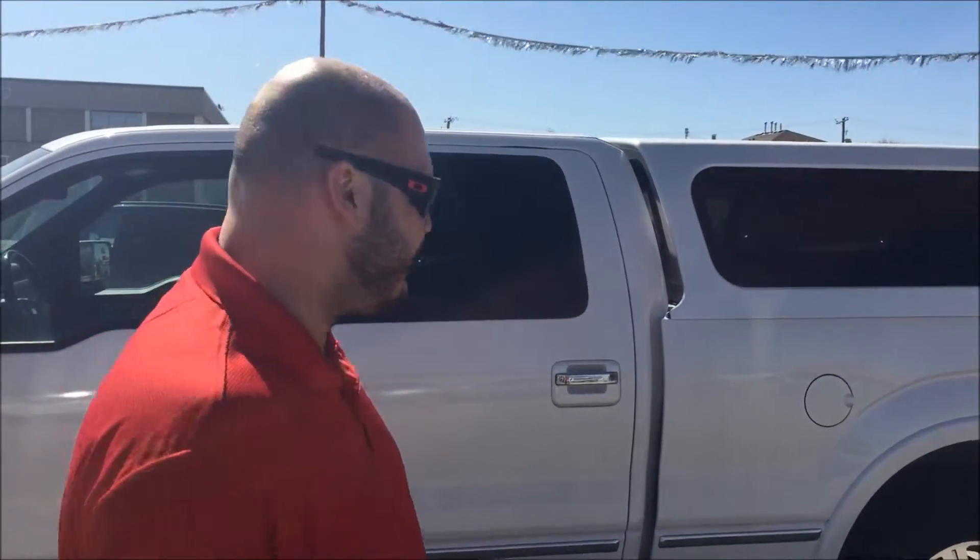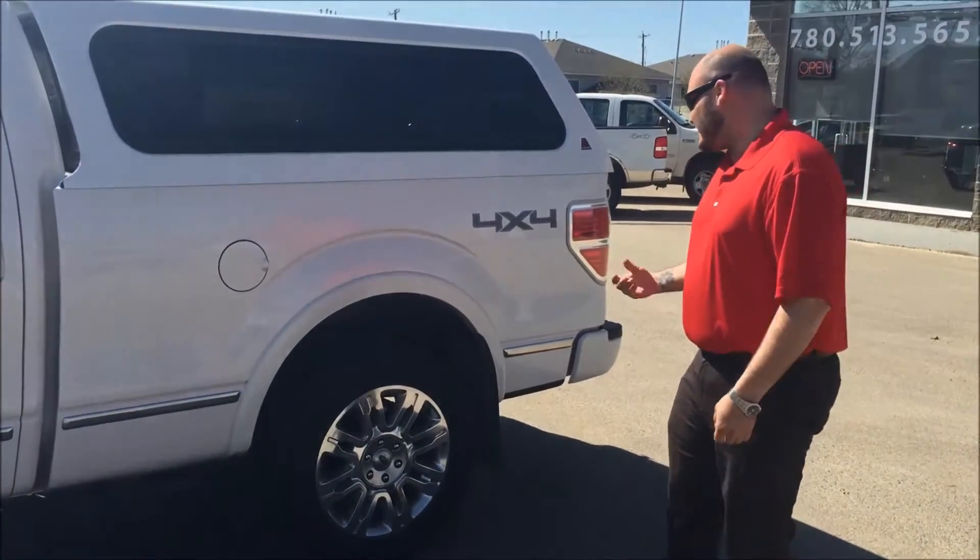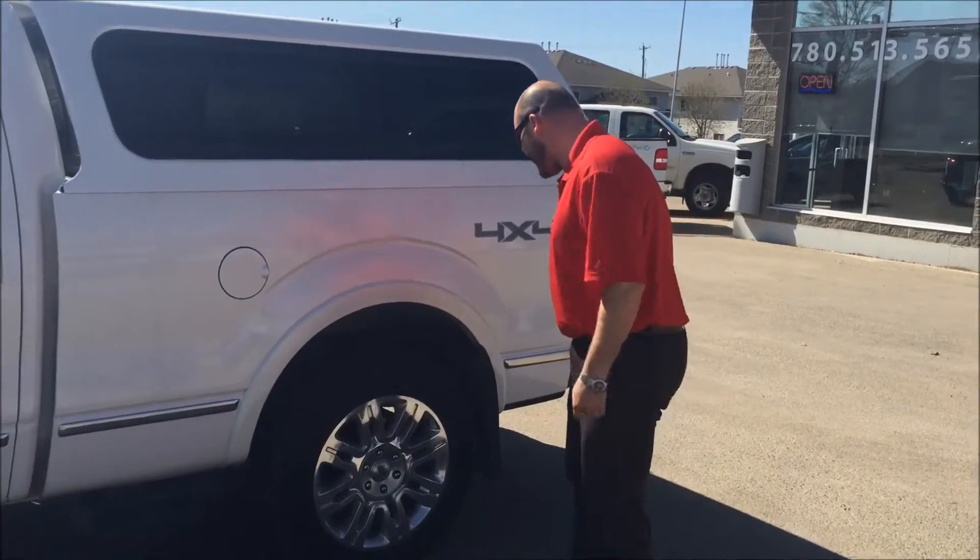It has a canopy on the top so that you can take more equipment with you on your road trips. The tires on this one are a little bit aggressive and a little bit bigger, but they are still in great shape with lots of tread.